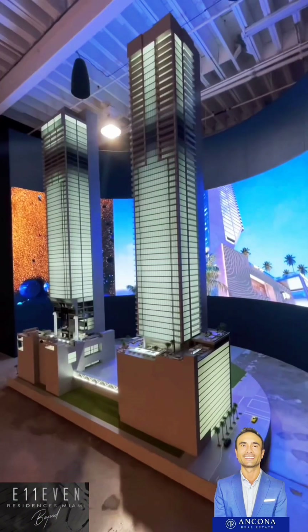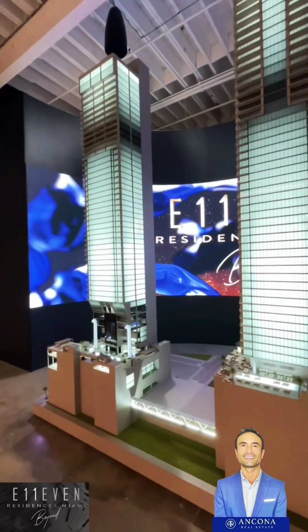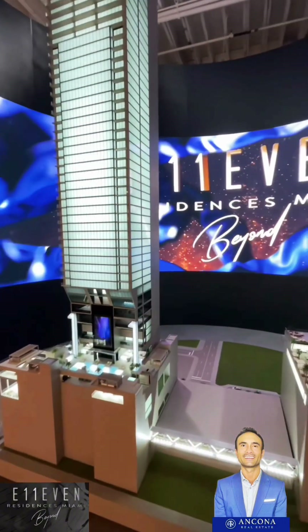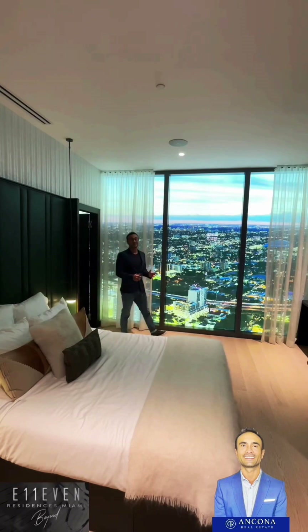First of all, let's take a look at both buildings. The one on the left here is the 11 Hotel and Residences, and the one on the right is the 11 Residences Beyond. We'll go over more details in a minute. Let's check out the model unit.